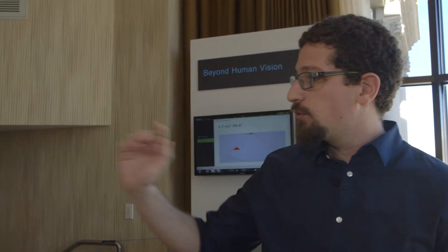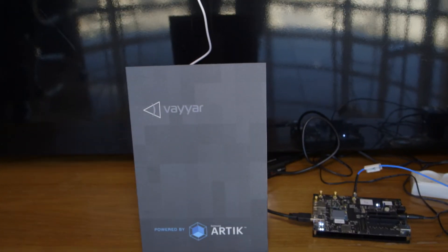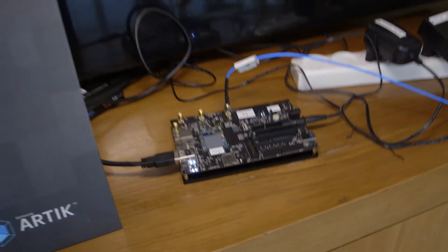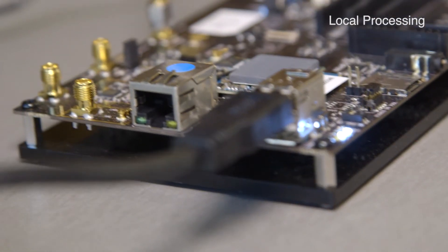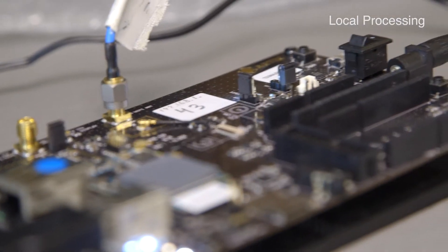What we're going to show you today is a few demos we're using the Arctic for. This is one of our boards. This is the wall itself. As you can see, it's completely opaque. Since we're using RF radiation and we can penetrate into materials, there's no need for holes. We can hide this behind a wall, behind a painting, whatever you feel like. And it's connected directly to the Arctic, doing the processing and the communication with the device.